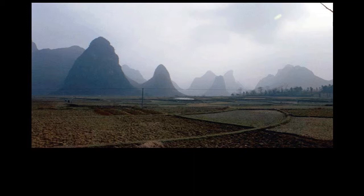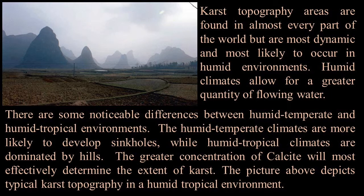This is a shot of a karst environment — it looks kind of eerie, like something out of a science fiction movie. Generally those mountains or hills are made of calcium carbonate or dolomite. Karst topography areas are found in almost every part of the world, but are most dynamic in humid environments. Humid temperate climates are more likely to develop sinkholes, while humid tropical climates are dominated by hills. The greater concentration of calcite will most effectively determine the extent of karst.